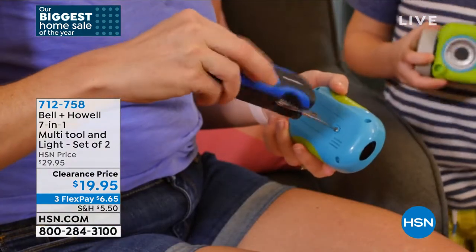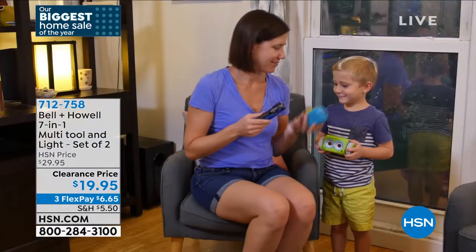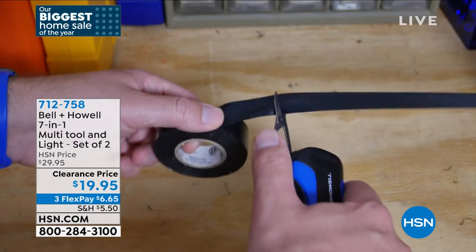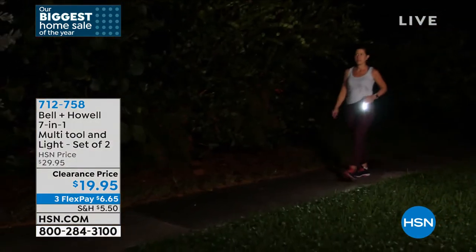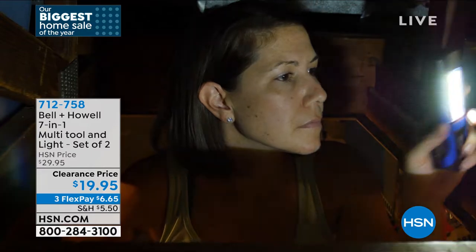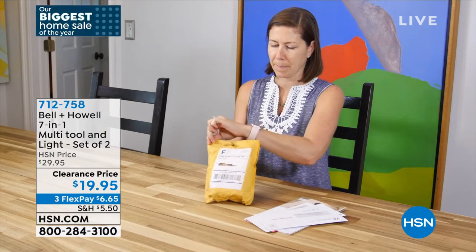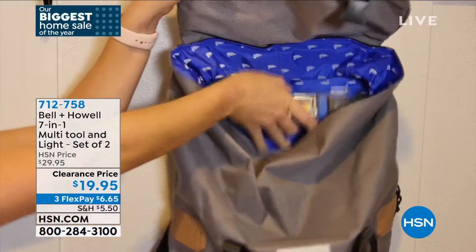Luke demonstrates the light modes: press the button once for the distance flashlight, press again for the area light with a wide beam on the front, and again for flashing lights with a siren. There are two different light technologies — a surface-mount diode with lens and reflector, plus a COB LED (chip on board) that's super bright and uses very little power. It only uses three AAA batteries.